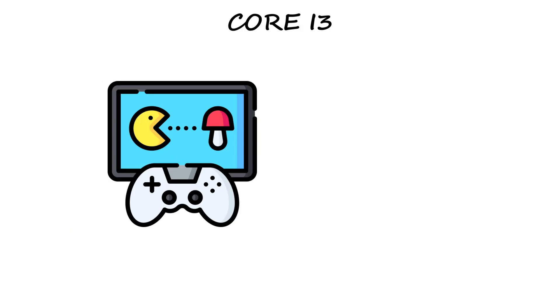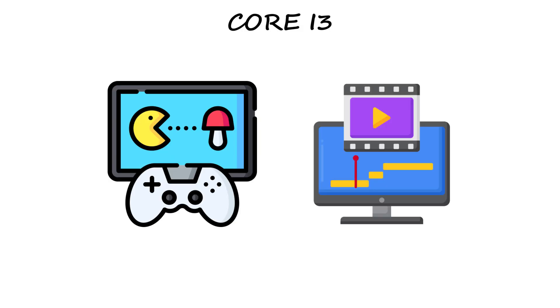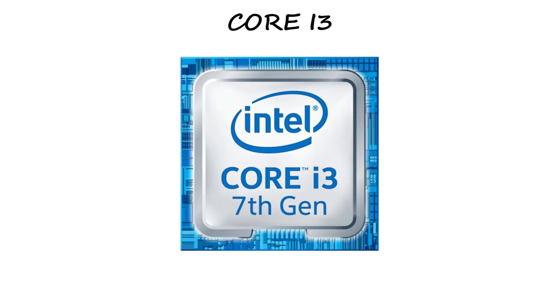Medium-level gaming or basic video editing — i3 can handle it. Maybe not lightning fast, but solid enough. In short, Core i3 gives the best balance of price and performance for most people.